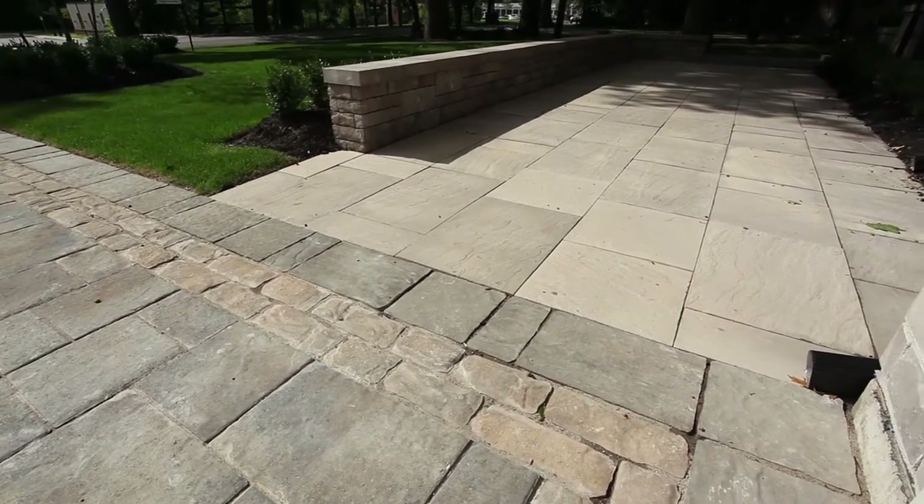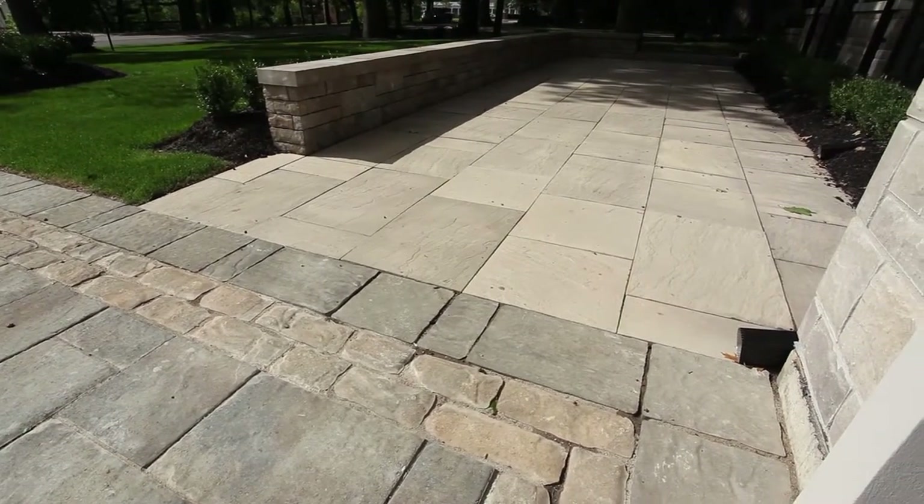I'm really happy how our Esplanade slab worked out and the use of that, as well as how our Lafit tandem wall out front matches with our Lafit masonry.